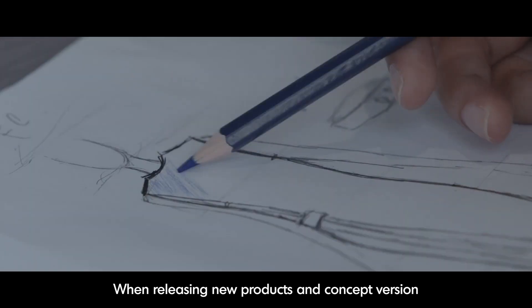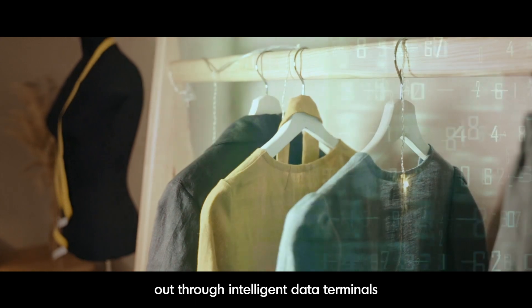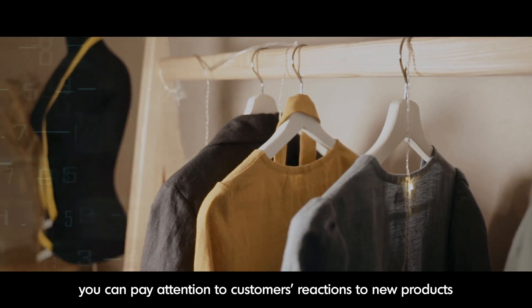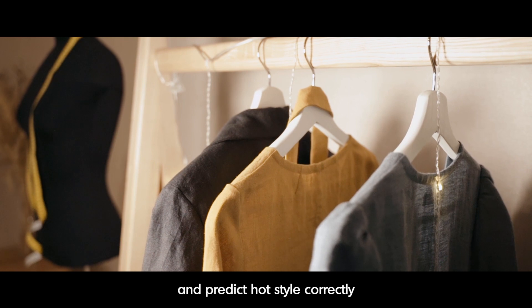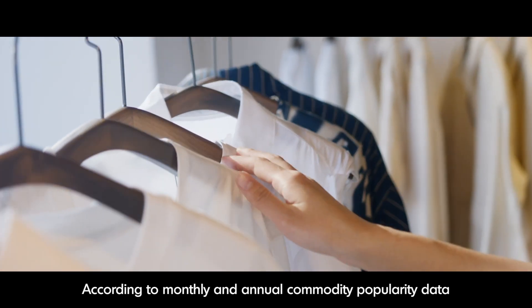When releasing new products and concept versions, targeted detection can also be carried out through intelligent data terminals. You can pay attention to customers' reactions to new products and predict hot styles correctly.